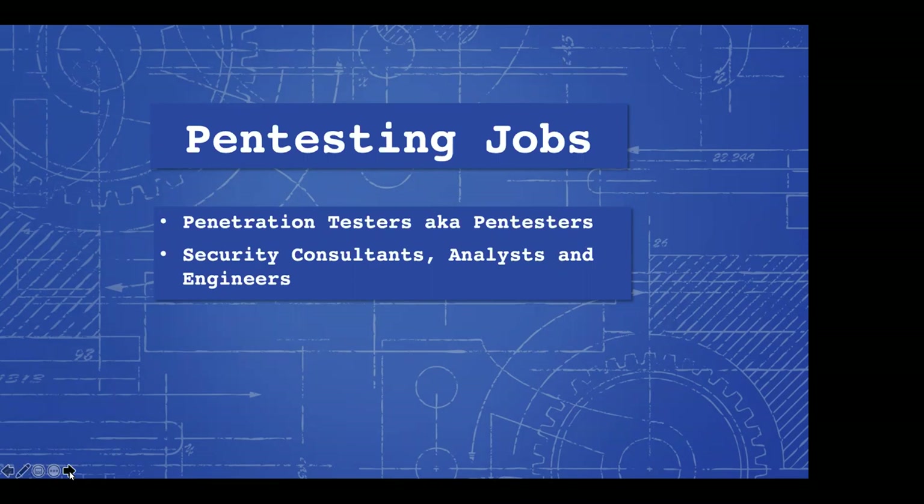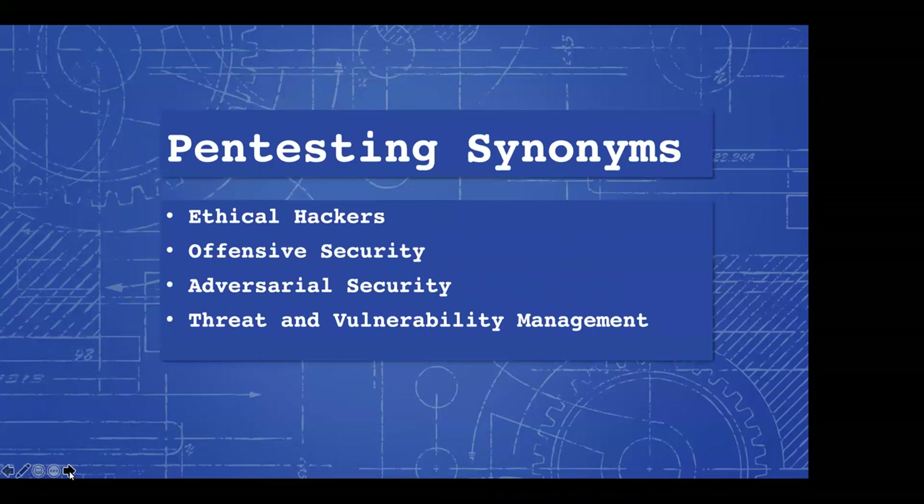When you're looking for a pen tester job, the more professional full term for it is penetration tester. Sometimes you'll see these roles falling under security consultant, analyst, or engineer titles. Another term synonymous with pen testing is ethical hacker — this is one you more commonly hear and easier to explain to non-technical people. You also hear it referred to as offensive security, adversarial security, and sometimes in threat and vulnerability management programs.